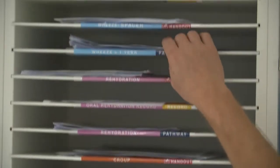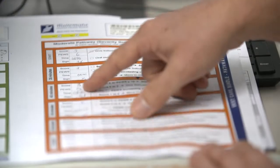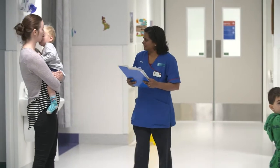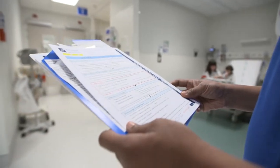A best care bundle is a collection of all the things one would need to fix a specific problem. The best care bundles take the patient and get them treated by nursing staff supervised by clinical nurse specialists to the point where the decision has to be made — yes, they can go home now, or no, they need to stay.